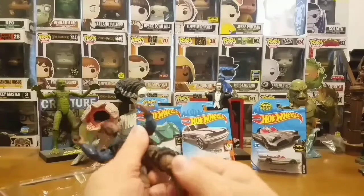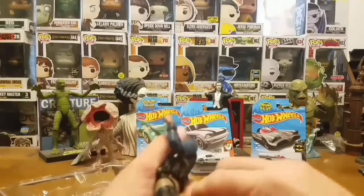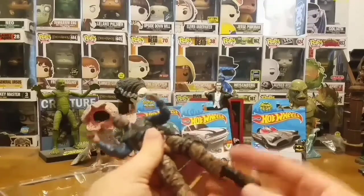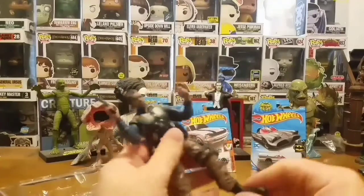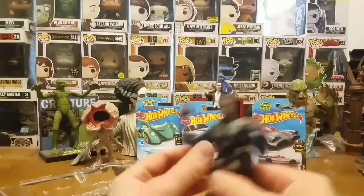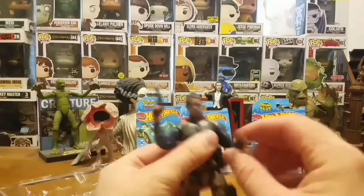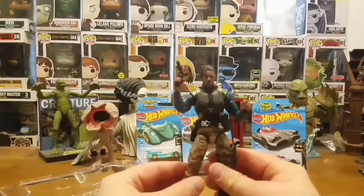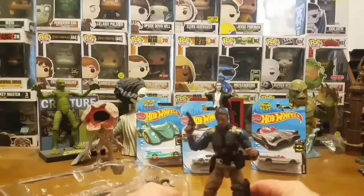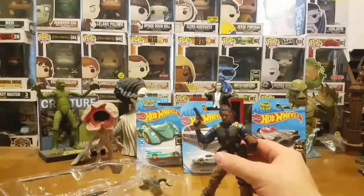The knees can bend - you gotta play around with some of these Legends because some of them are a little stiff. Knee joints bend, you get ankle pivot, torso bends. You can get all kinds of poses out of Killmonger here - very sick figure, very awesome. I love this thing so much man, I am just happy to have this in the collection.